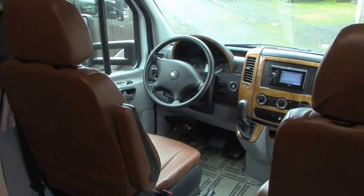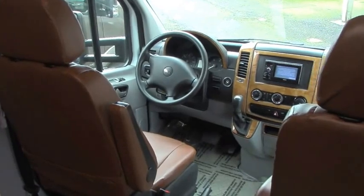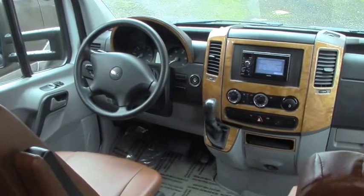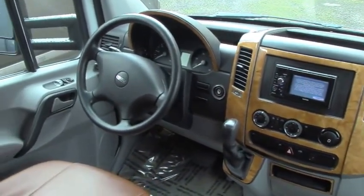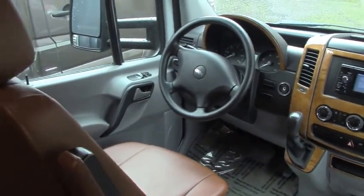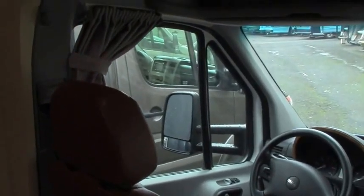We're inside the 2011 Murphy bed from Leisure Travel. Beautiful front cab area — I love the royal walnut type dash; you don't see that on every one of these. And when you're inside you see this handsome brown leather ultra-leather interior, and that really works well with the maple cabinetry in here. Just beautifully done.